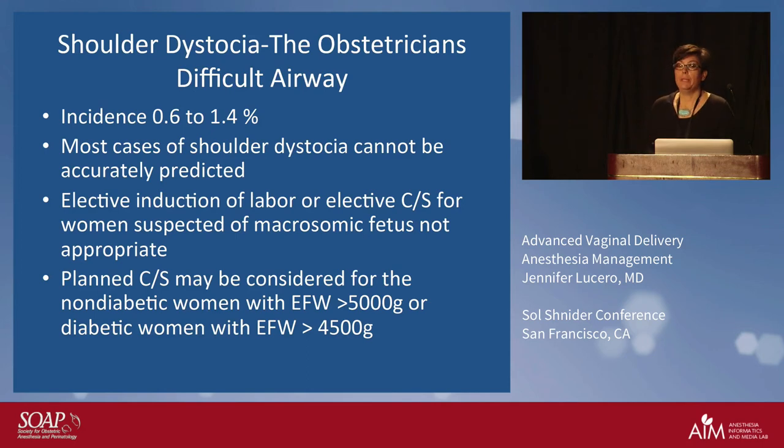I'm going to turn our attention now to shoulder dystocia. I describe this as the obstetrician's difficult airway. It is the most terrifying experience for any obstetrician, and the worst part is that we're not very good at predicting who ends up having a shoulder dystocia.